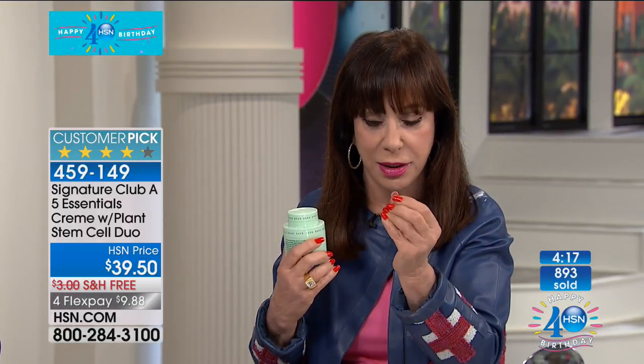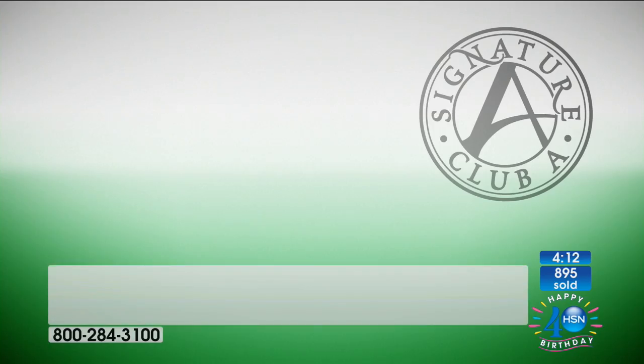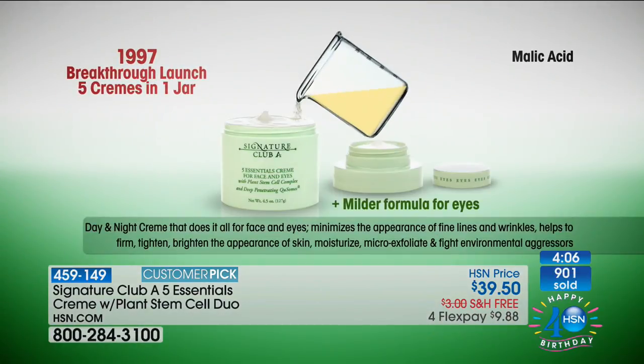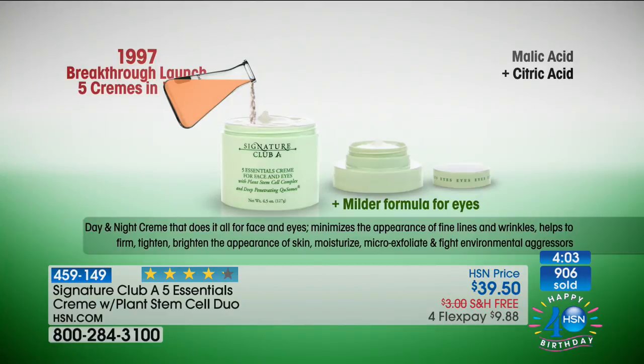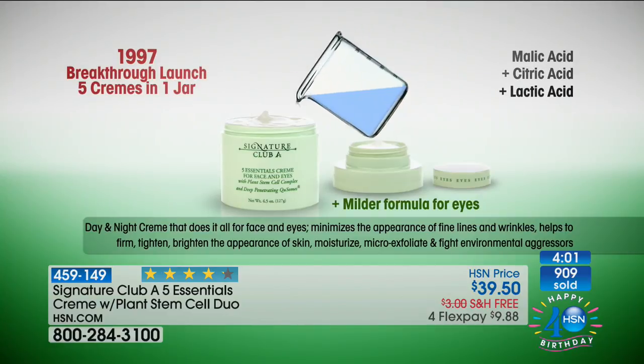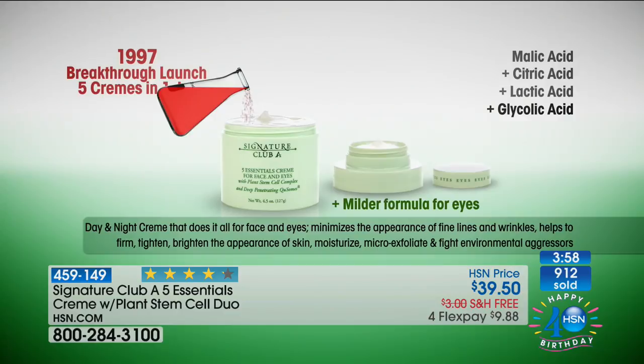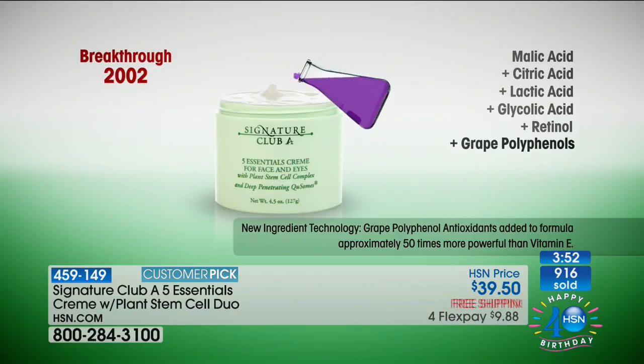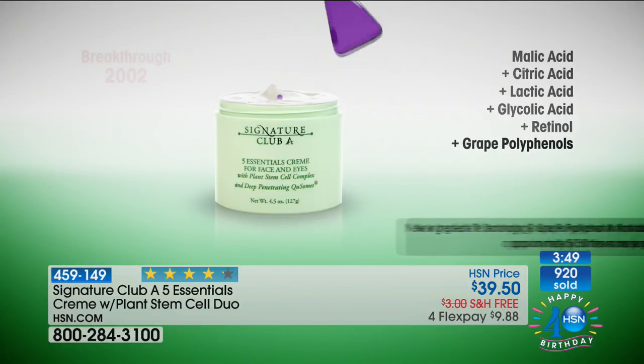What you are getting is the finest quality ingredients, all homogenized into one superbreed cream. Each time we added something — in 1997 we brought it out, five creams in one jar: malic, citric, lactic, glycolic acid, and retinol — vitamin A in its most powerful form. Then came 2002, grape polyphenols, about 30 times more potent than vitamin E. Breakthrough 2007, deep penetrating Q-somes that made all these ingredients go deeper into the surface of the skin.